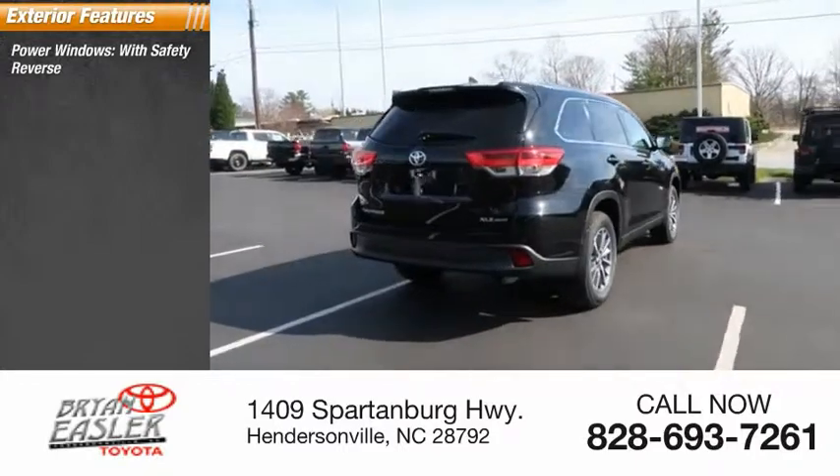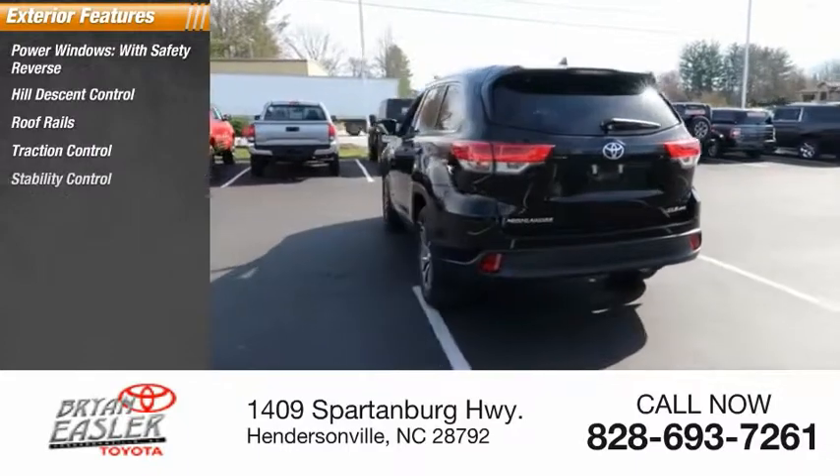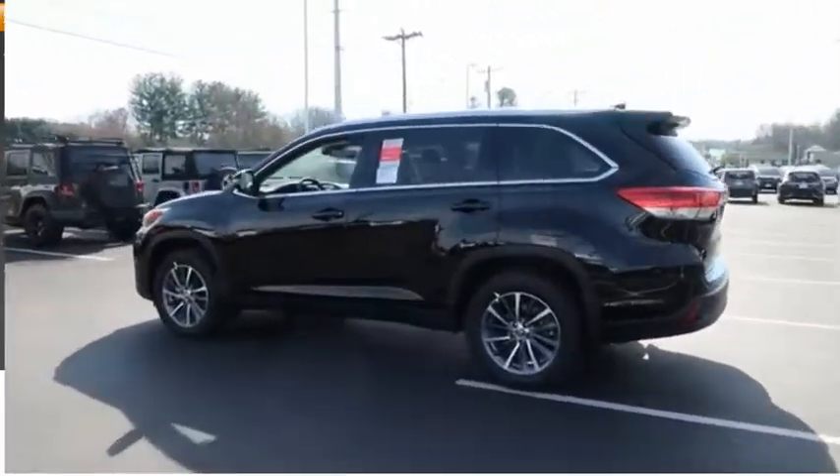Power windows with safety reverse, hill descent control, roof rails, traction control, stability control, daytime running lights, fog lights, power brakes, and braking assist.